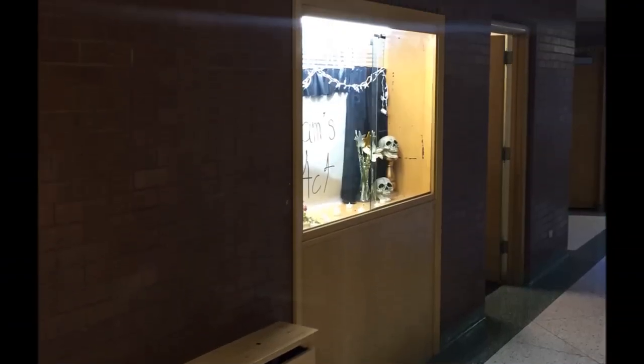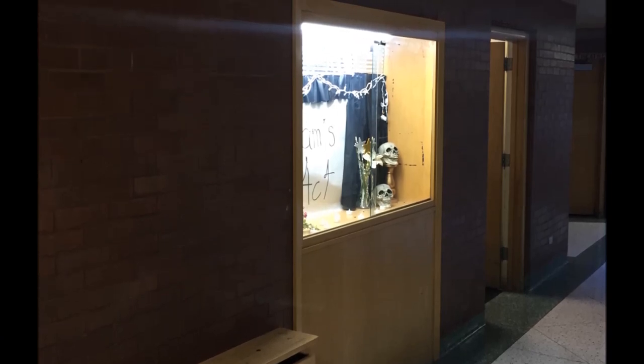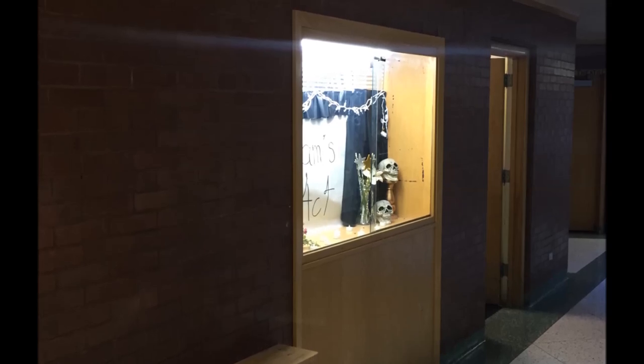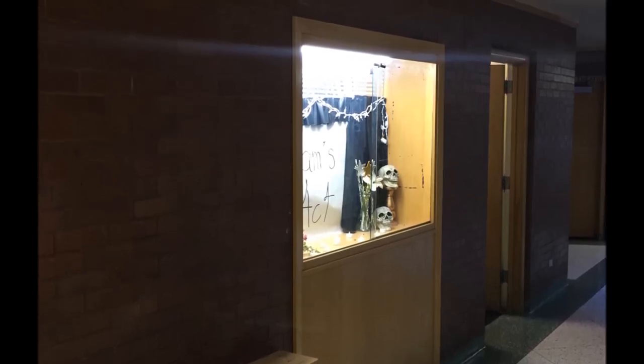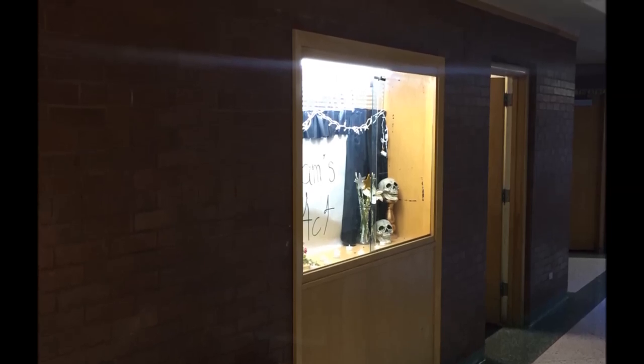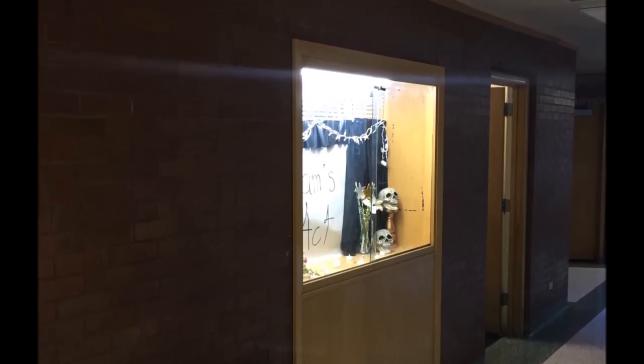As I turn to the left, where this display case is, that used to be where the payphones were located. You haven't seen a payphone in a school in a long time. I remember many a time that myself or one of my friends would actually call me in sick to school from these particular phones.